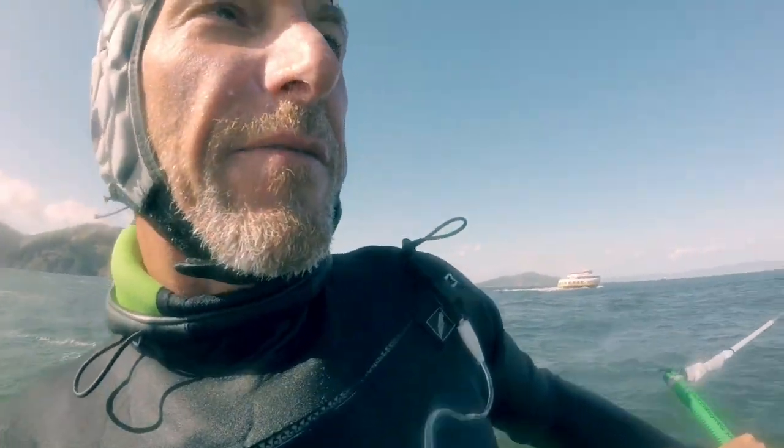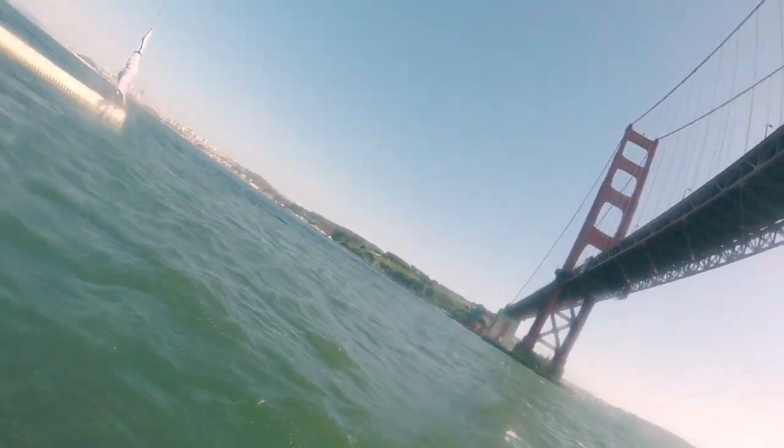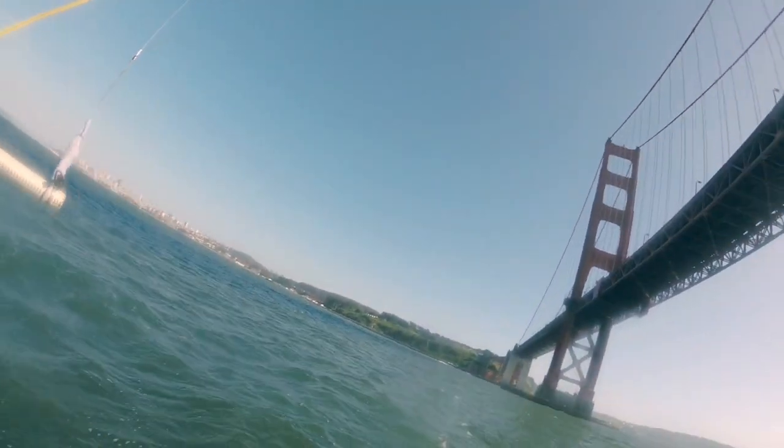You ever try to figure out your GoPro while you're riding a hydrofoil kiteboard? Yep, that's what we're doing right now. Let's go!